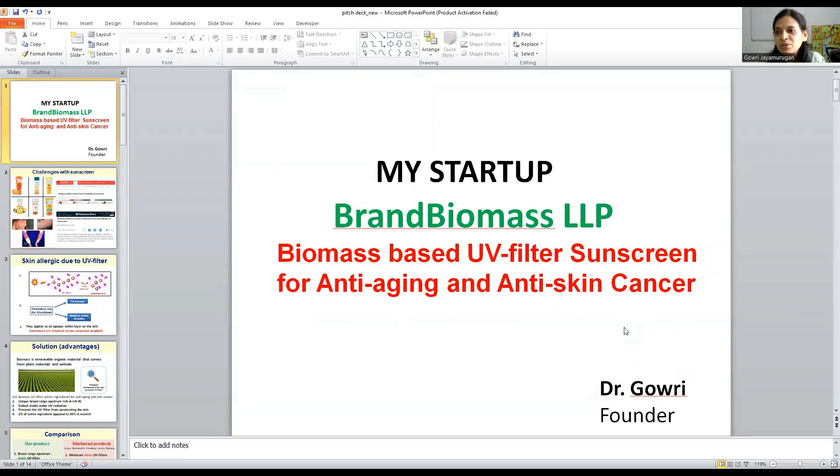Good morning all. My name is Dr. Gowri. I am the founder of Brand Biomass LLP. My startup is research and development of biomass-based UV filter sunscreen for anti-aging and anti-skin cancer.